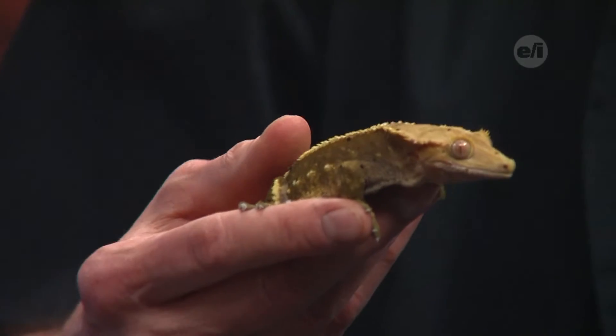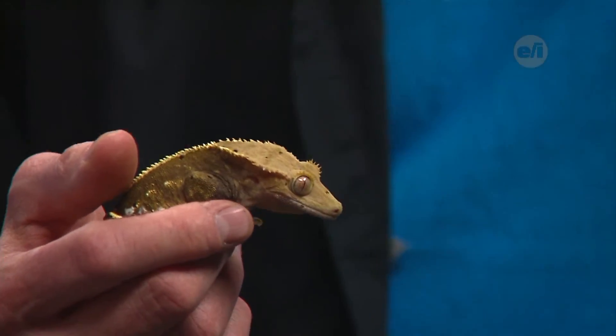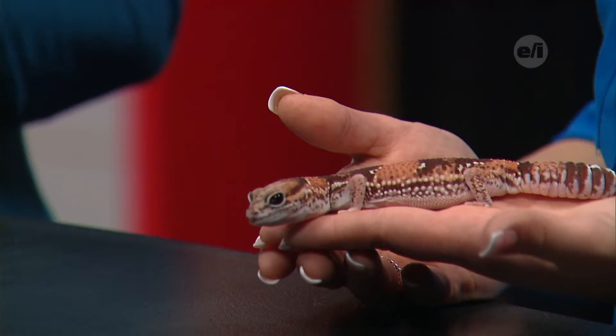It doesn't look like geckos have ears, but they do. Hearing is very important especially for nocturnal animals — at night you can't see very well. Their eyes are a little special so they can see better than us at night, but hearing is really where they detect predators. You can see small ear holes — they're a little easier to spot on Rocco.